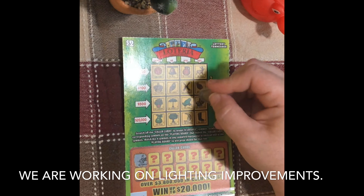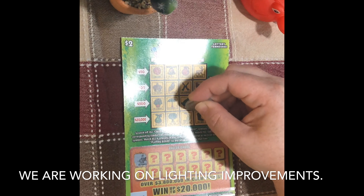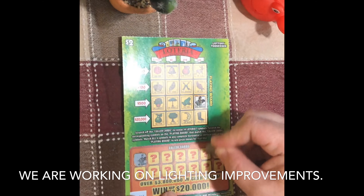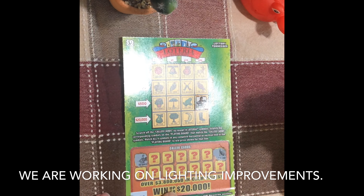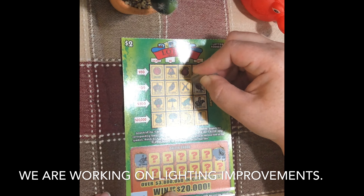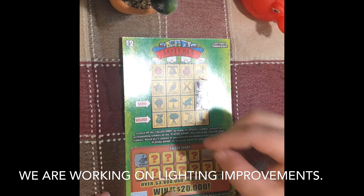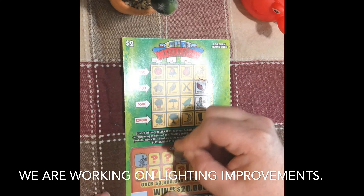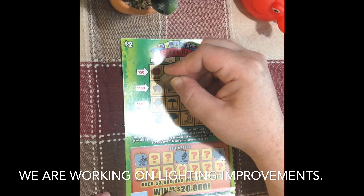First we have the rooster, and we do have the rooster on here — all right, nice start! We have the fish — there's a fish. The canoe — here's a canoe.